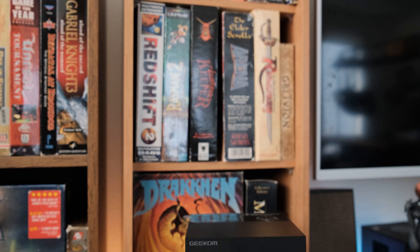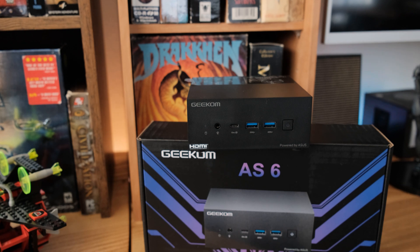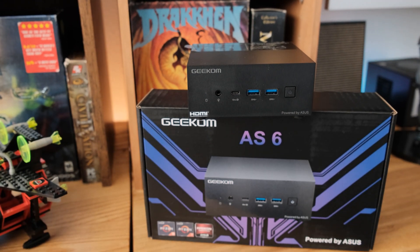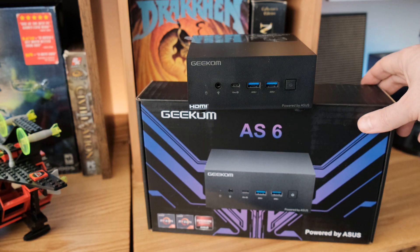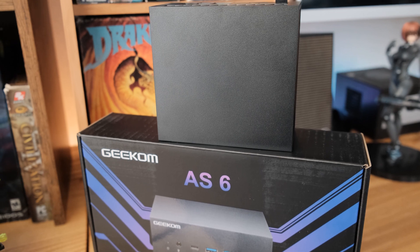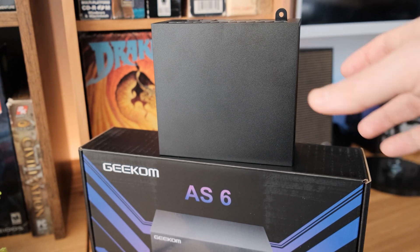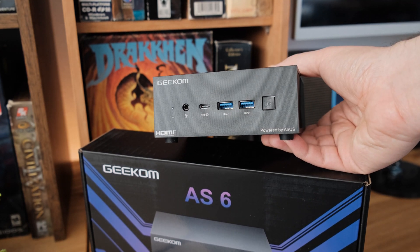Got another mini PC to look at, and this one is a lot more powerful than the previous ones I looked at that were based on Intel parts. This is the Geekom AS6 — it's powered in partnership with Asus for the board, and it features the AMD Ryzen 9 6900HX. I'm really impressed they were able to fit that into this tiny case. The size is 120 by 130 by 58 millimeters and it weighs 0.9 kilograms, which is almost two pounds.